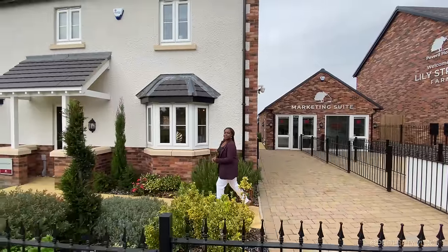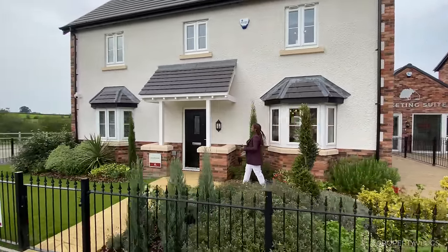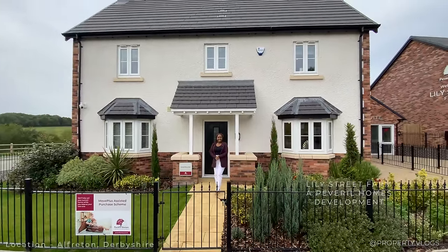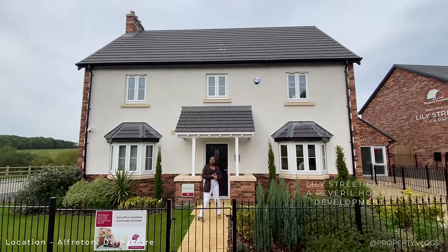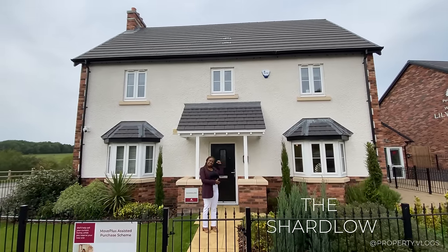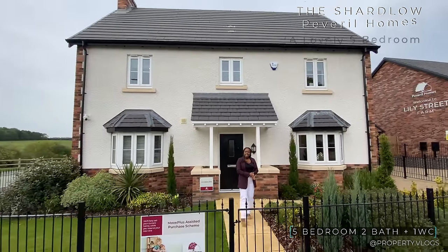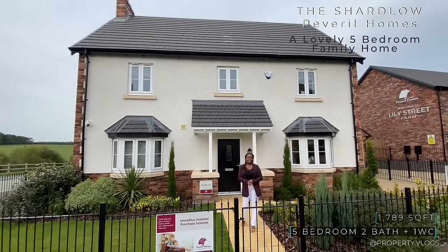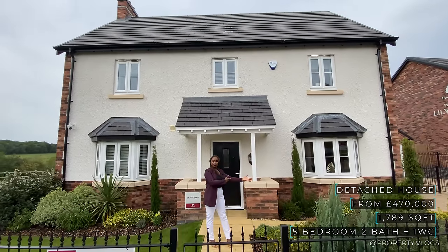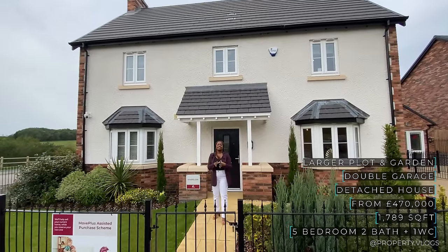Welcome to another installment of Property Vlogs. Today I'm here to tour this gorgeous house behind me. We are at the Lily Street Farm Development by Peverell Homes in Alfredton. We're here to tour the Shardler, which is this house behind me. It's a five bedroom, two bathroom property. Its approximate size is 1,789 square feet, and all the other information like the pricing will be listed on the screen.